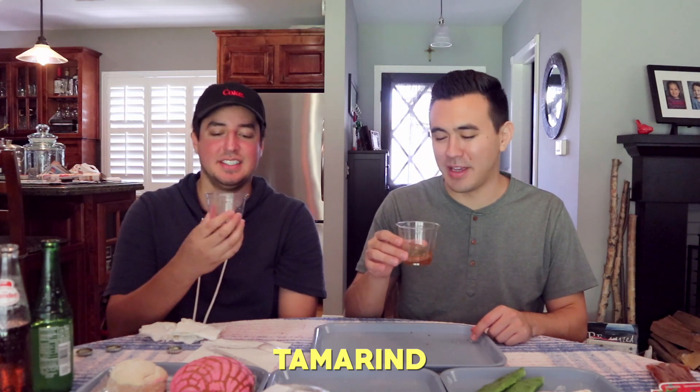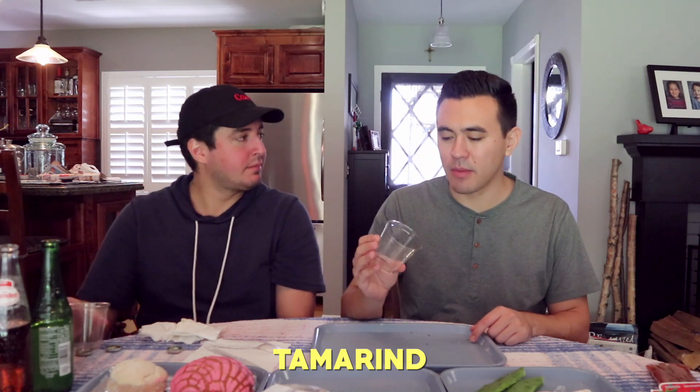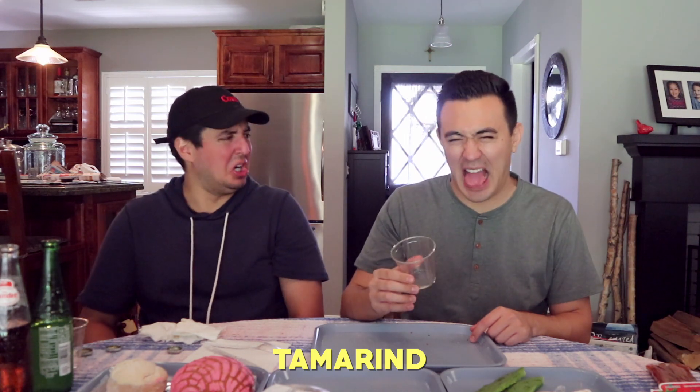Tamarind. Did you just swirl it like wine? You gotta aerate it — sophisticated soda drinker. Nope. I like tamarind stuff, but I don't really like that.